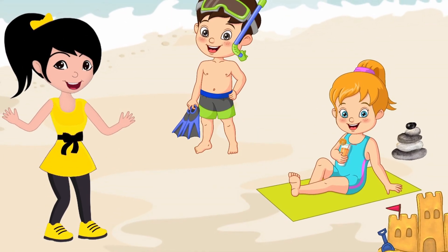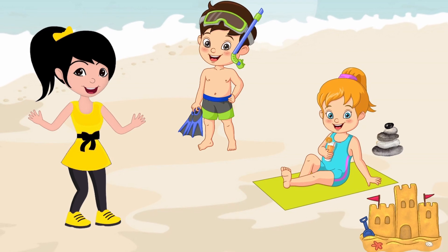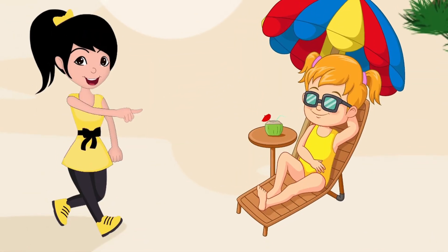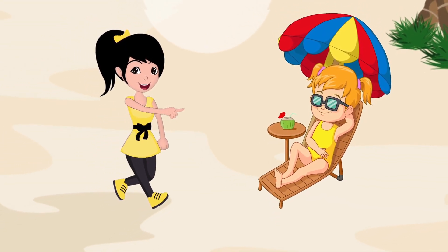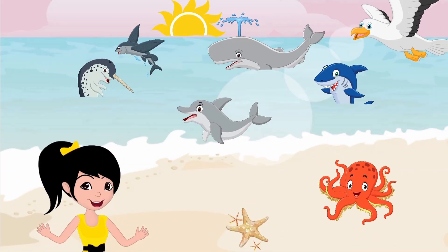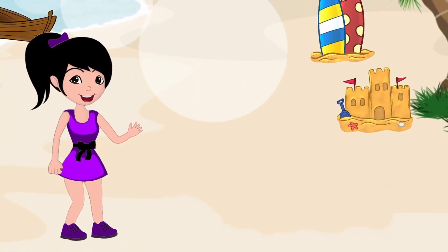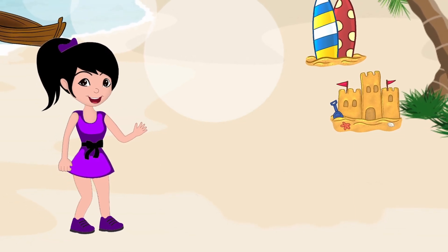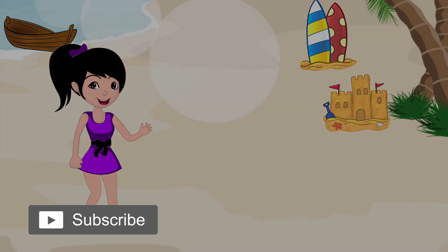That was fun having a look under the sea. Did you see all the strange animals that live under the water? Anaya looks tired from all the fun today. It's nearly time to go home. The sun is going down and it is starting to get cold, so we should say goodbye to all our friends and head off home. Bye, everyone's gone home now. Why don't you come and visit me on my next adventure? Don't forget to subscribe — we've got a lot of exciting things planned for this channel, and you don't want to miss out. We'll see you next time.